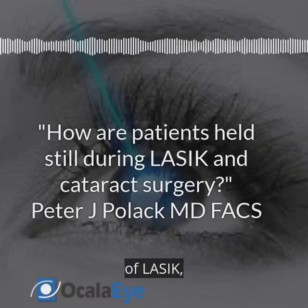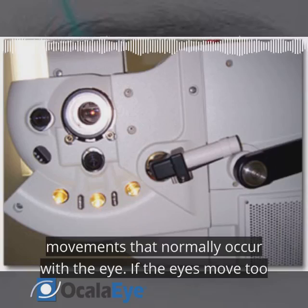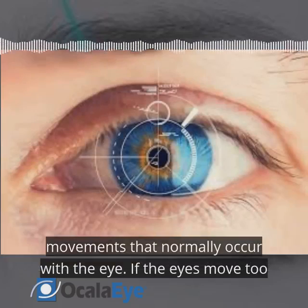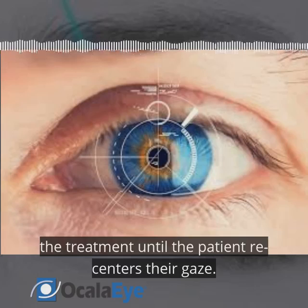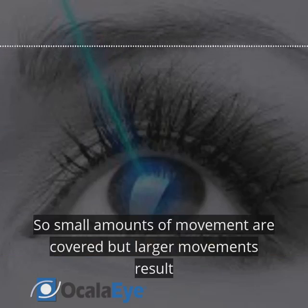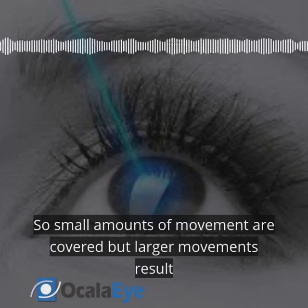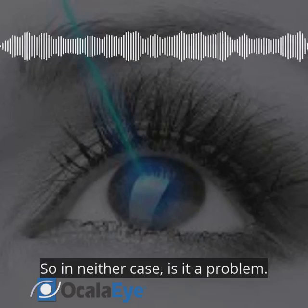In the case of LASIK, the lasers used have eye tracking devices which move with the slight movements that normally occur with the eye. If the eyes move too much, however, the software will detect the excessive movement and shut off the treatment until the patient re-centers their gaze. So small amounts of movement are covered, but larger movements result in the treatment stopping — so in neither case is it a problem.